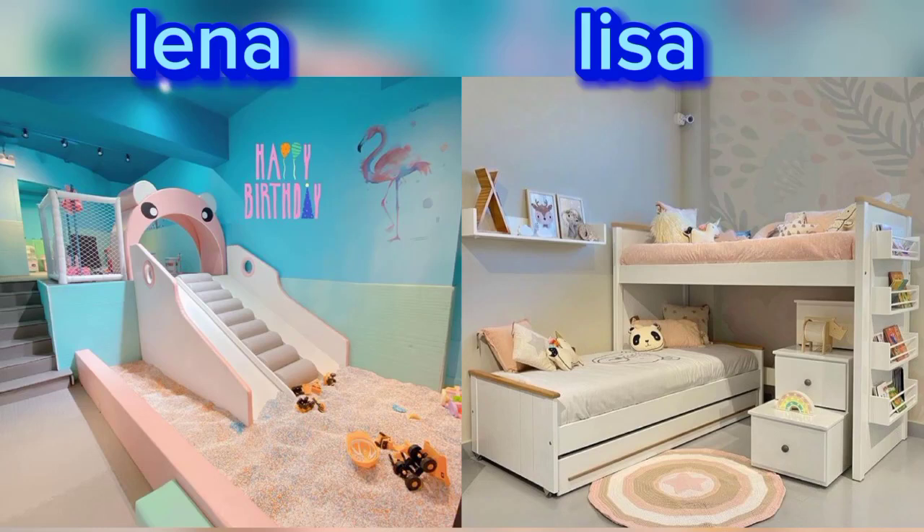Hello guys, welcome back to my channel. Welcome back to my another video. Today my video is kids bedroom ideas.